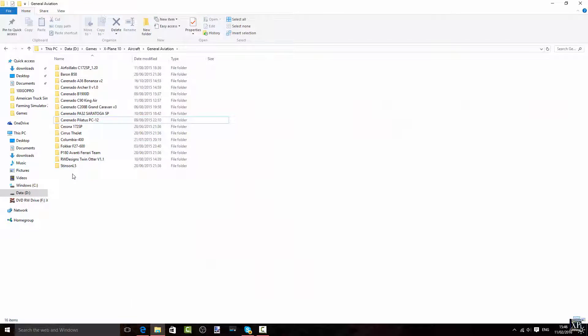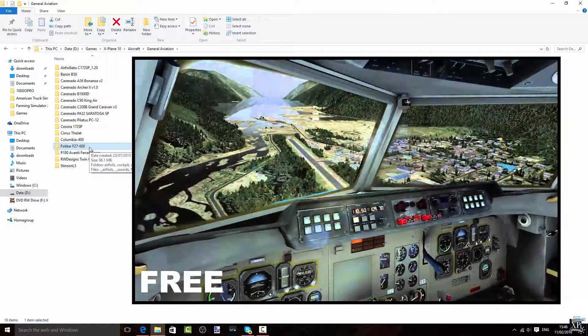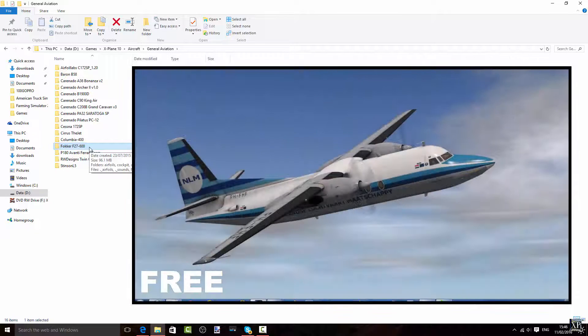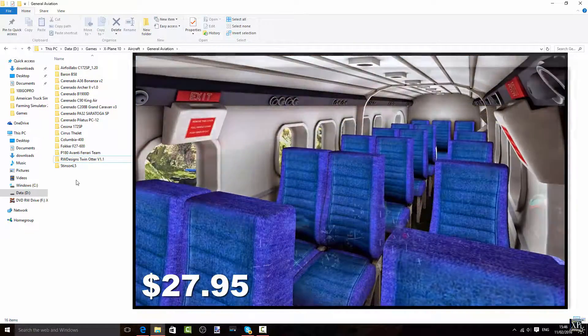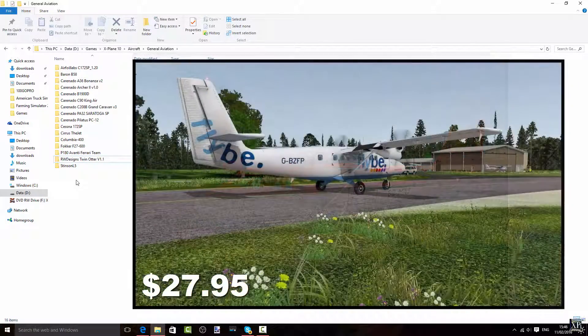The last two I want to show you: first, the Fokker F27 600. It's a free aircraft, but trust me, it is very nice. I've done two Dangerous Airports videos with it — check those out in my video section under the Dangerous Airports series. And then the RWDesigns Twin Otter — DHC-6 or similar — an amazing aircraft. I've also done a review about it; check the link in the description. Just a very nice aircraft.